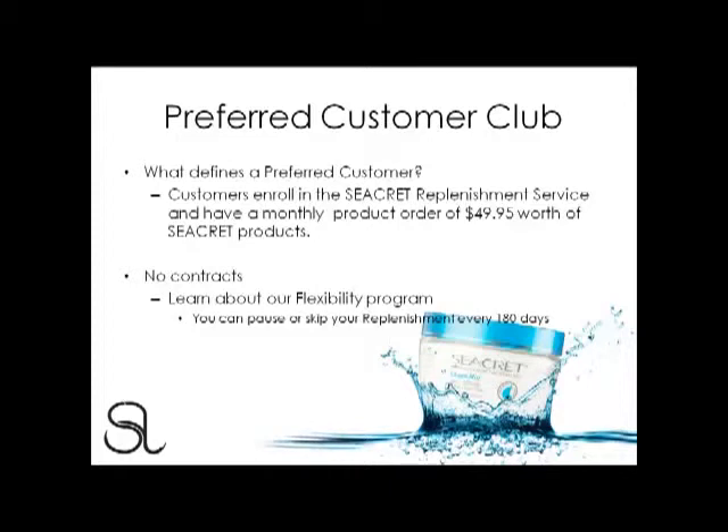The best part for your customers is that they're not tied into any contracts. If at any point in time your customers would like to cancel their replenishment, all they need to do is call customer service, or from the preferred customer suite online, simply disenroll from the Secret Replenishment Service. In the event that your customers may be traveling or unable to receive the replenishment, they could go online and pause or skip the replenishment every 180 days as part of our flexibility program.